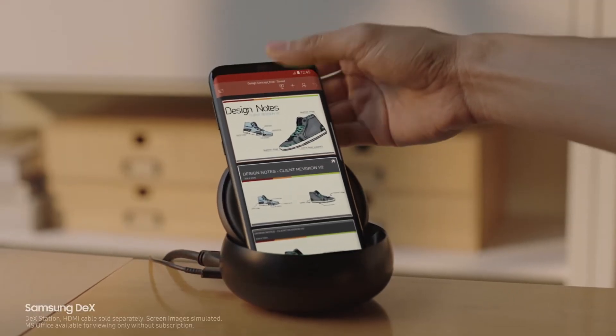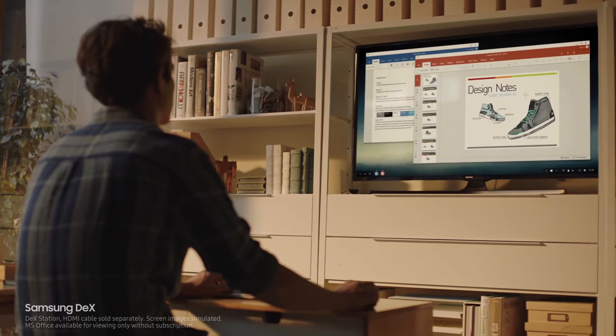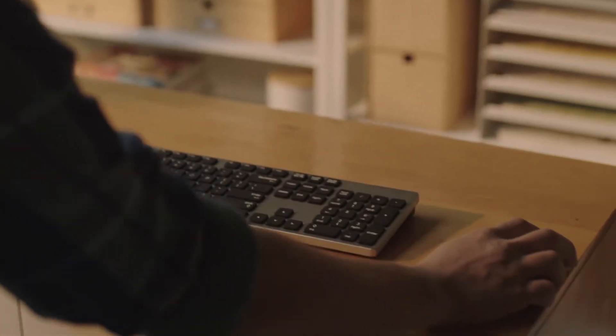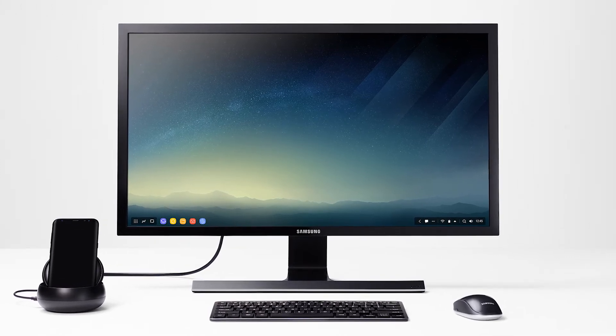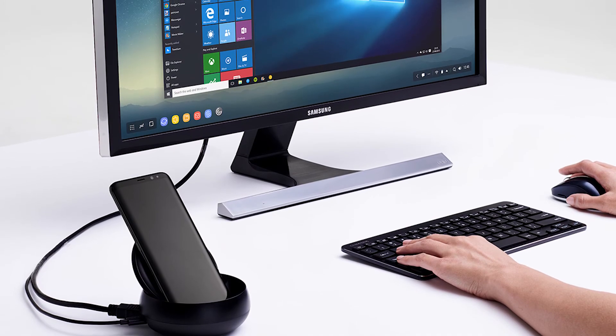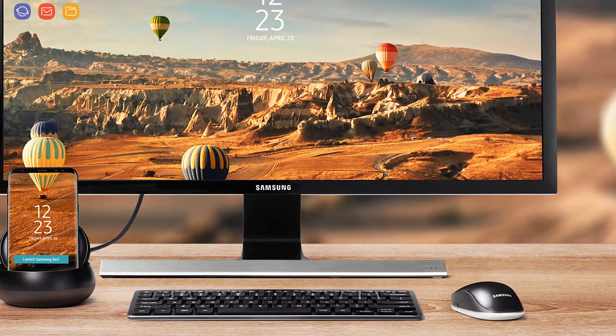Samsung have also tried their hand at turning your smartphone into a desktop PC with their DEX dock. This is basically a bowl with a USB-C connector to connect your Samsung S8. It has an HDMI port to connect a monitor, two USB 2 ports to connect a mouse, keyboard and whatever else, and it even has a fan to make sure your device stays cool.